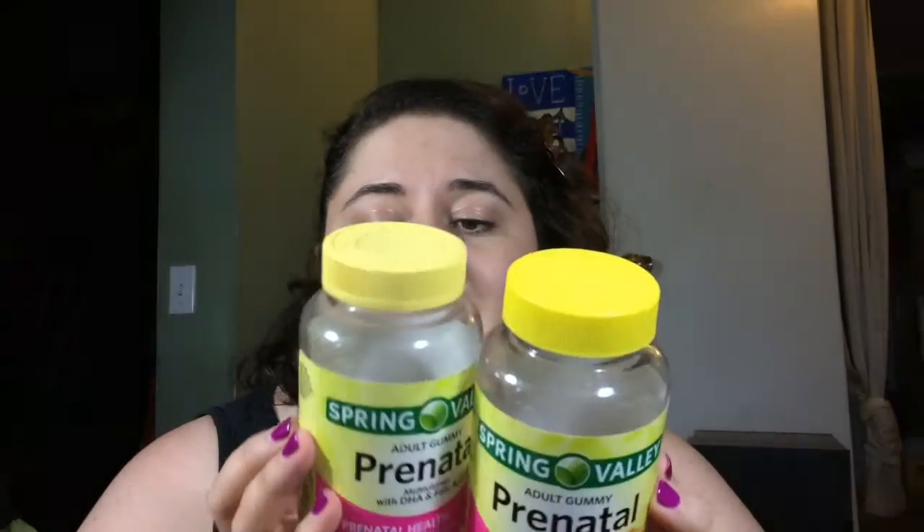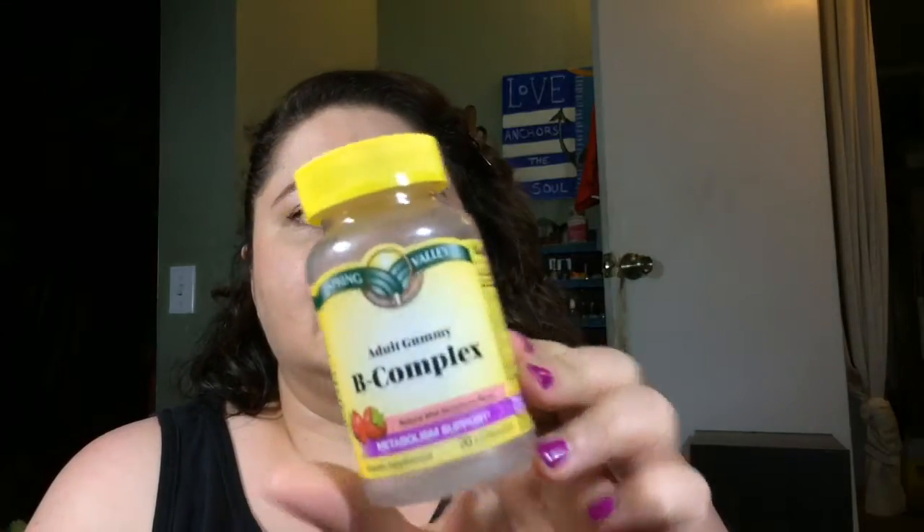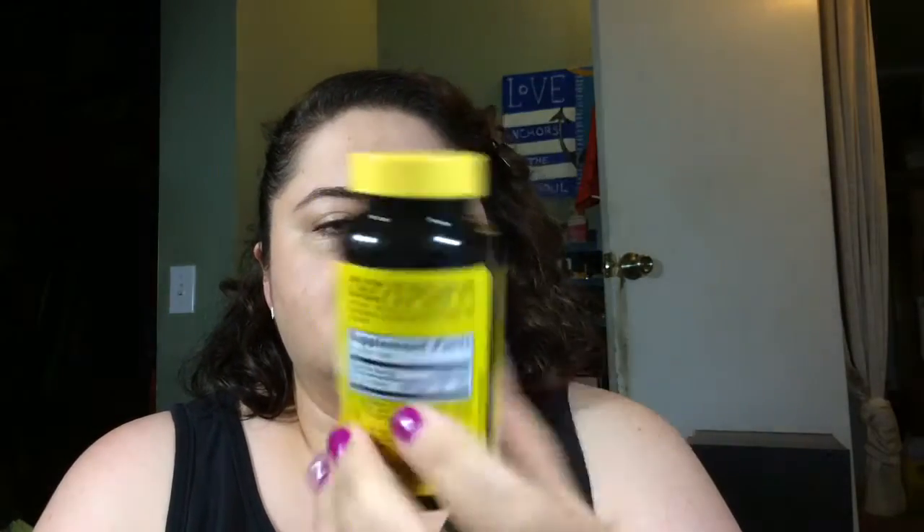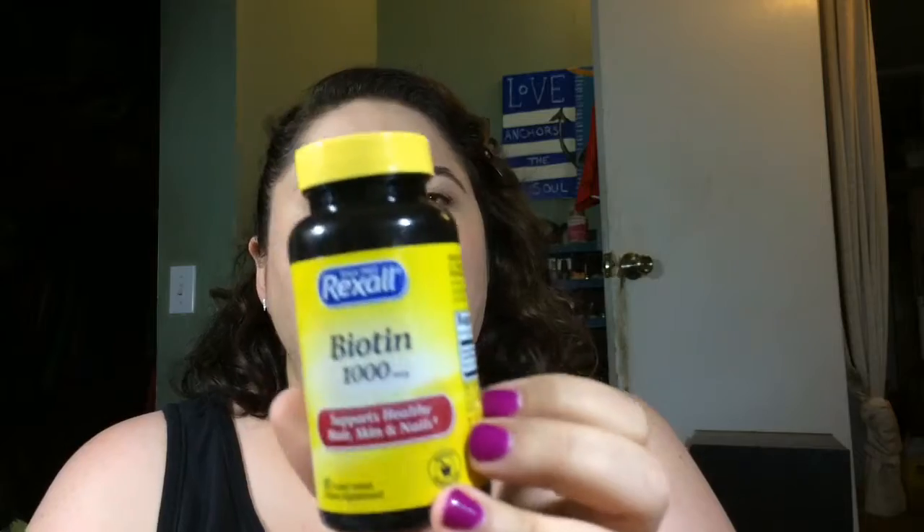These are the Spring Valley prenatal chewable vitamins. I am NOT pregnant, but I enjoy these very much. I don't know why, but I like these better than any other chewable vitamins, so those are a definite repurchase. Adult gummy B complex — I like gummy vitamins.